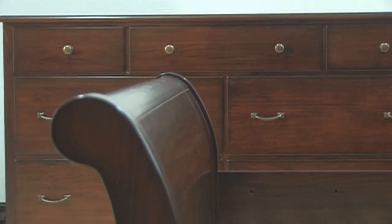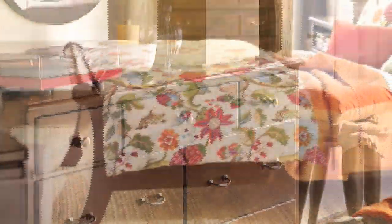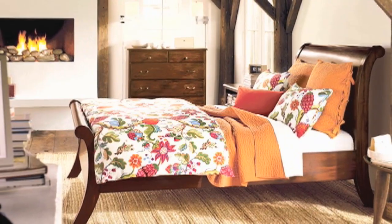The McKenzie Collection is for someone looking for the ultimate bedroom suite — a customer who wants a traditional bed with modern style and comfort.